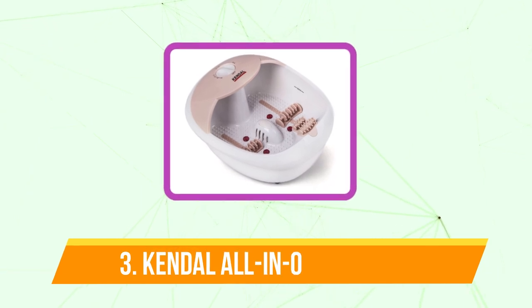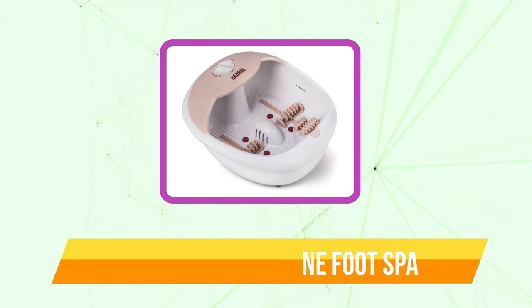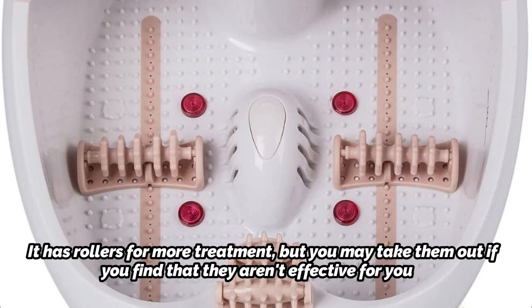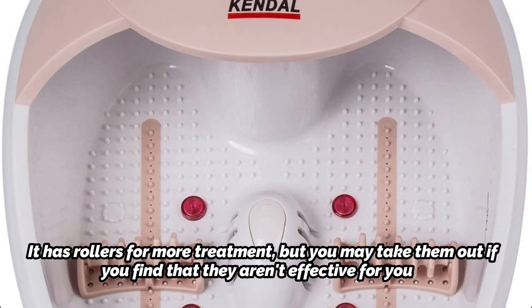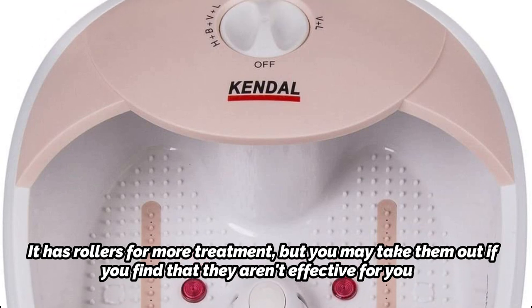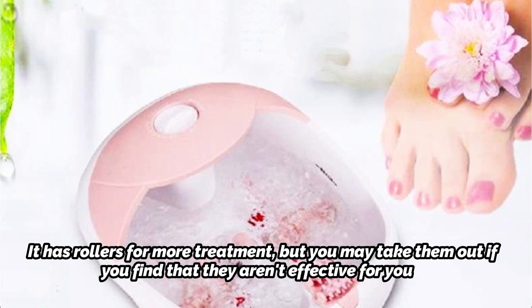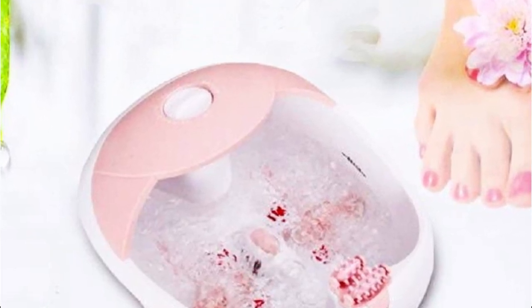Top 3 on our list is the Kendall All-in-One Foot Spa Bath Massager — a heated foot spa with everything you could possibly need in your search for tranquility. It has rollers for more treatment, but you may take them out if you find that they aren't effective for you, allowing you to further dunk your feet into the basin. Because you won't want to leave once you're in, the semiconductor maintains a constant temperature, and the high-quality construction ensures durability, offering you a foot spa you can use every day for years.